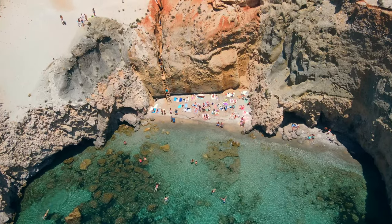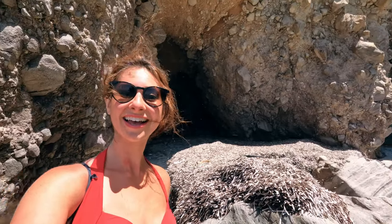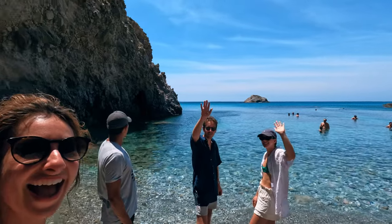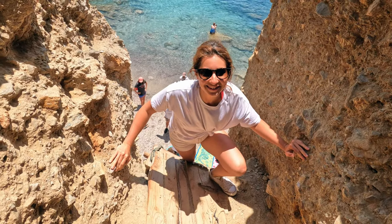Segrado Beach can get pretty packed during midday, but a little-known tip: there's actually a small mini beach right next to it that you can walk to and there's nobody there. The beach's turquoise waters are best viewed from the top, but we personally love the adventure of going down and back up.